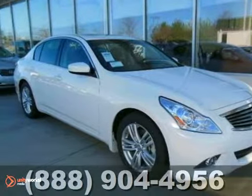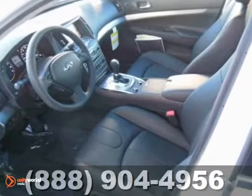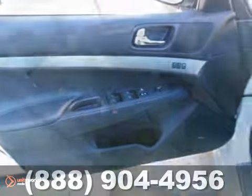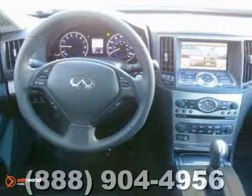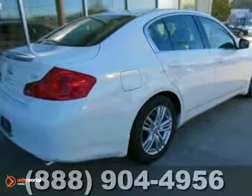We really think you're going to like this 2013 Infiniti G37. It offers climate control, power windows and locks, and power leather seats. It also has heated outside mirrors, keyless entry, steering wheel audio controls, and satellite radio. An auxiliary audio input and universal garage door opener make this Infiniti hard to resist.